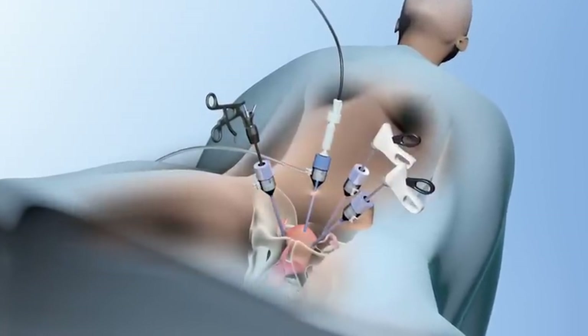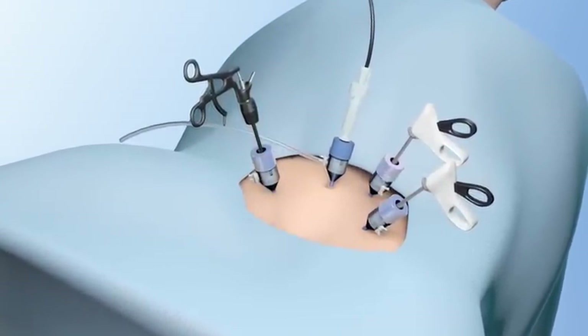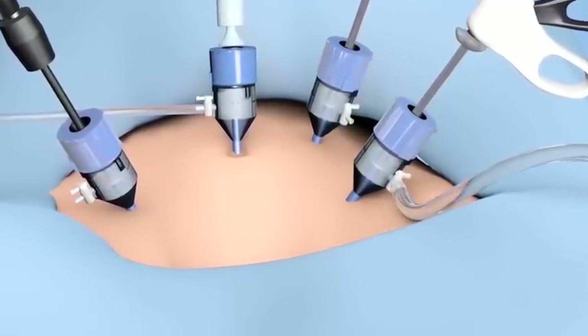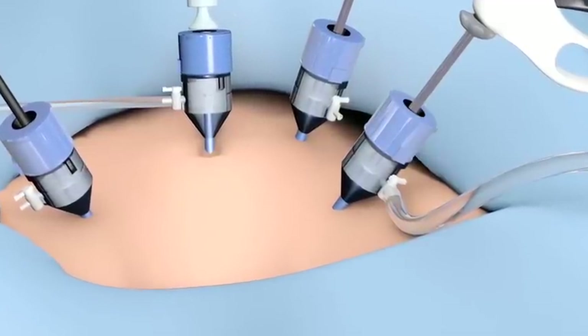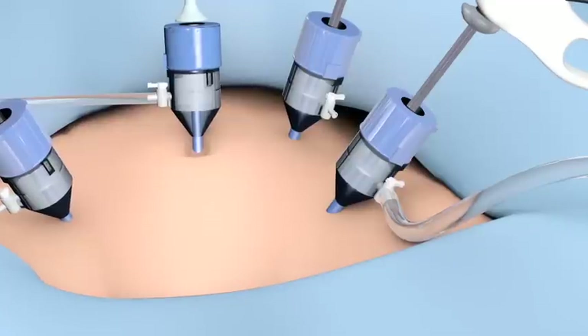During a laparoscopic hysterectomy, position the instruments as usual. Once the trocars are in place, attach the CCLEAR to the side port of the trocar that has the largest diameter and is closest to the source of smoke or mist and has the widest internal lumen available for smoke or mist to exit.